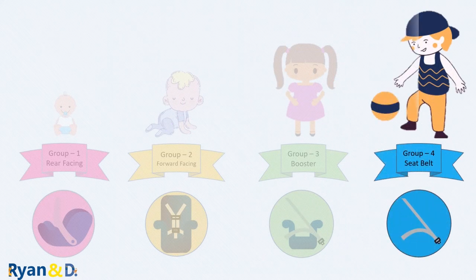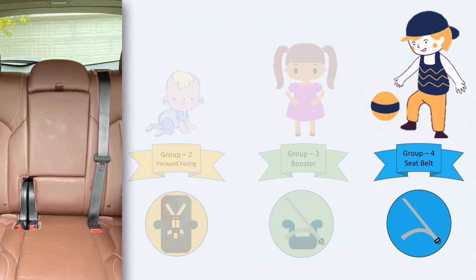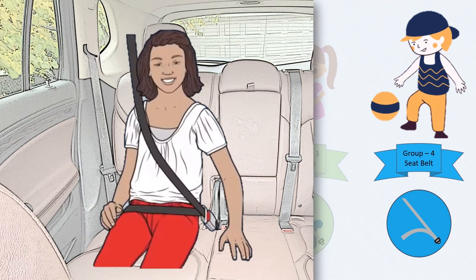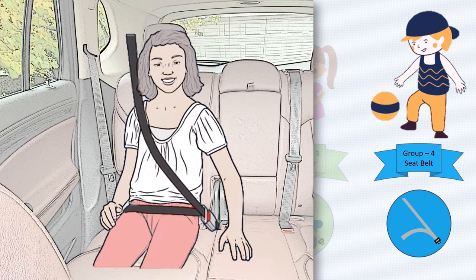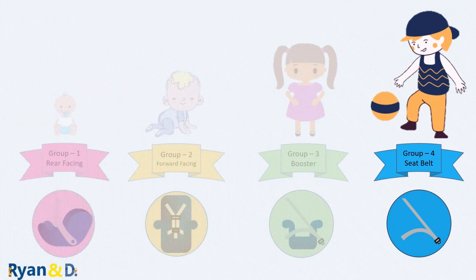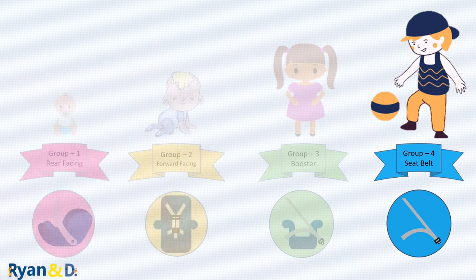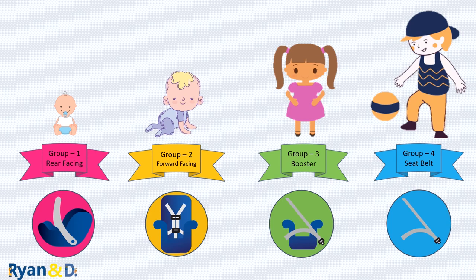Keep your child in a booster seat until he or she is big enough to fit in a seat belt properly. For the seat belt to fit properly: the lap belt must lie snugly across the upper thigh, not the stomach; the shoulder belt should lie snugly across the shoulder and chest and not cross the neck or face; and knees should bend at the edge of the vehicle seat. This is typically when they reach 4 feet 9 inches, or 145 centimeters.